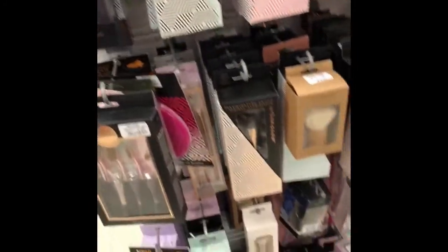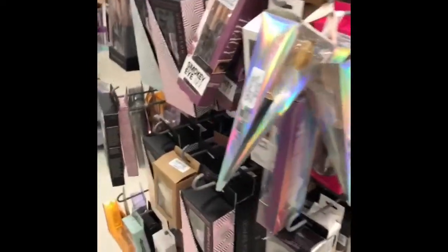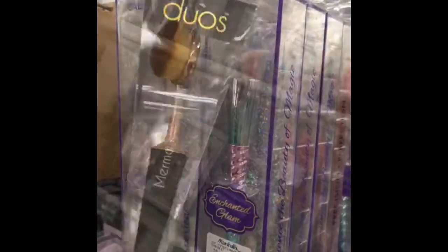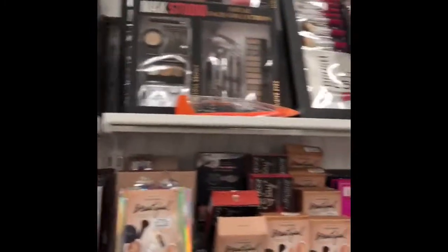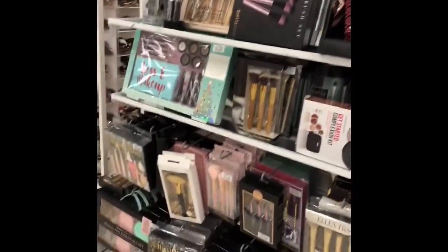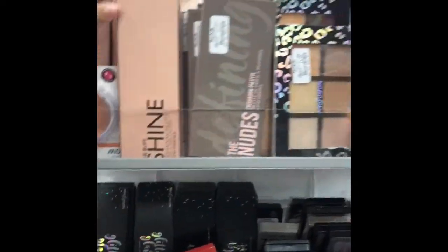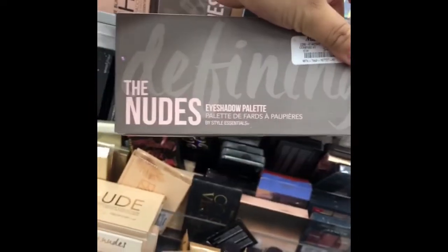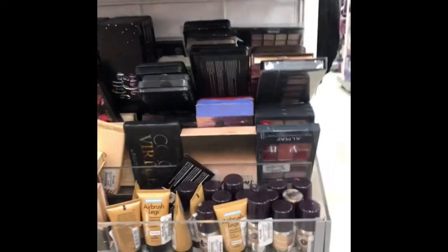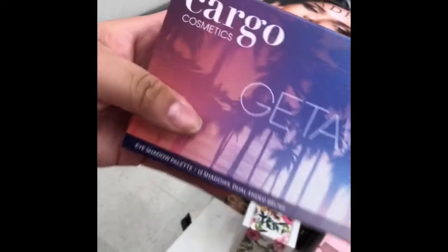They do have a lot of brushes here at Marshalls, but just like TJ Maxx, they don't have a lot of higher-end products here. So as you guys can see, this is literally Brush City right here — a thousand brushes everywhere — and makeup bags also. I don't see any higher-end products here at Marshalls. I found Cargo, but this is technically like a drugstore brand. Just like TJ Maxx, they have a lot of sets here, but nothing high-end.